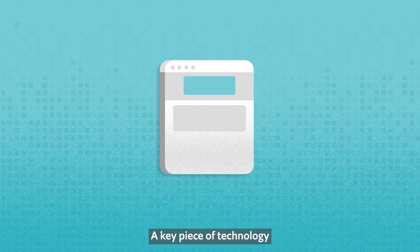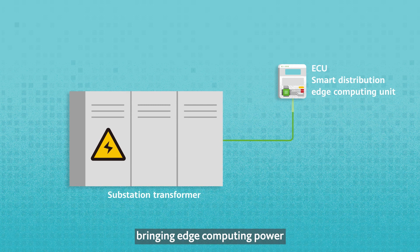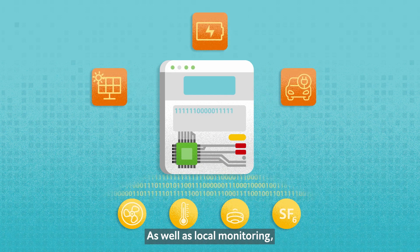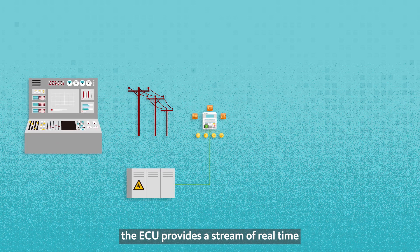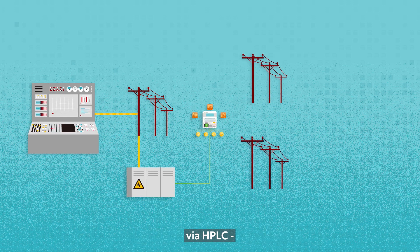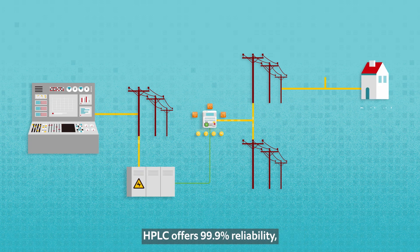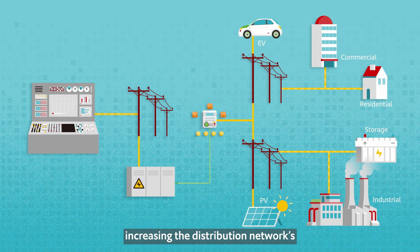A key piece of technology is the edge computing unit, or ECU, bringing edge computing power to the critical machinery regulating voltage. As well as local monitoring and app integration, the ECU provides a stream of real-time data to the control room via HPLC, High Speed Power Line Communication. HPLC offers 99.9% reliability, increasing the distribution network's flexibility and resilience.